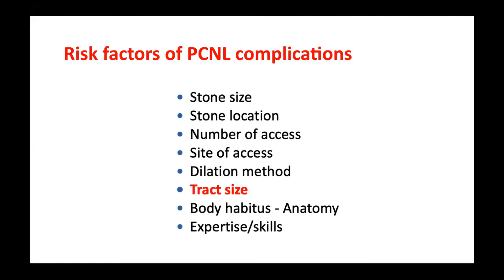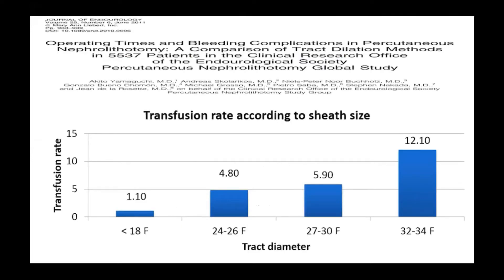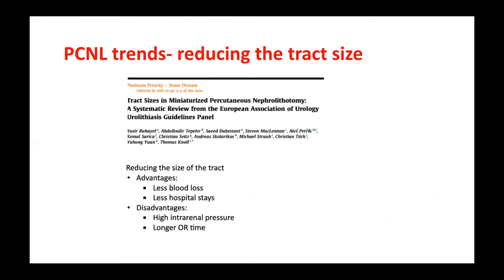There are many risk factors for PCNL complications, and one of them is track size. The bigger the track size, the more bleeding and the higher the transfusion rate. That's why there is a common trend in PCNL to reduce track size to limit bleeding. However, if you use a very small track, the operation time is longer and there is concern about high intrarenal pressure causing sepsis after PCNL.